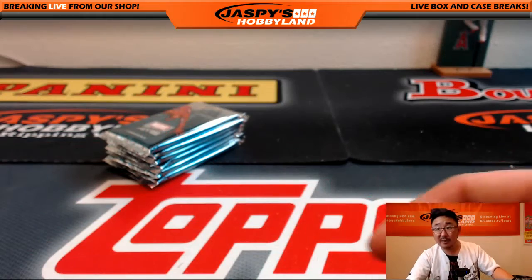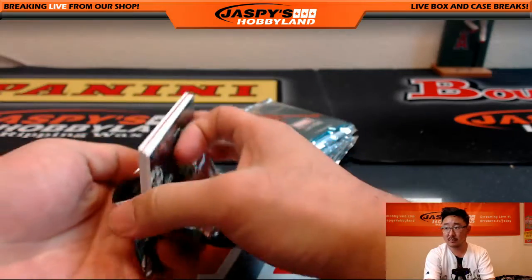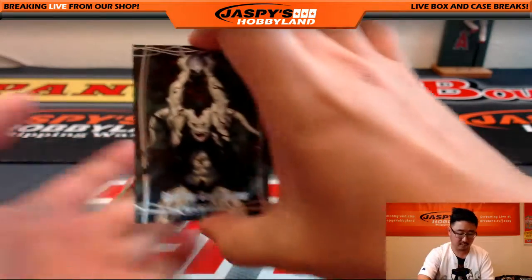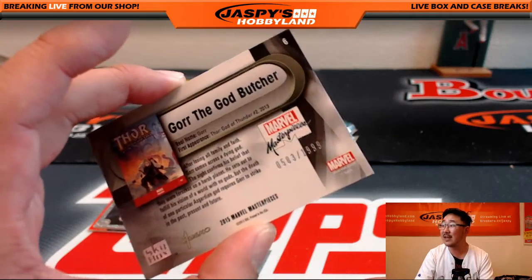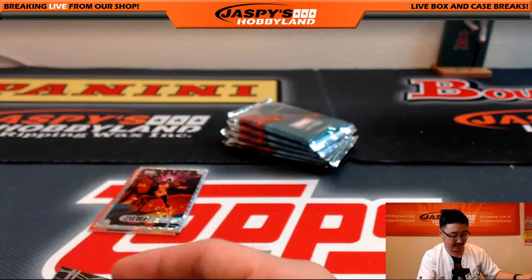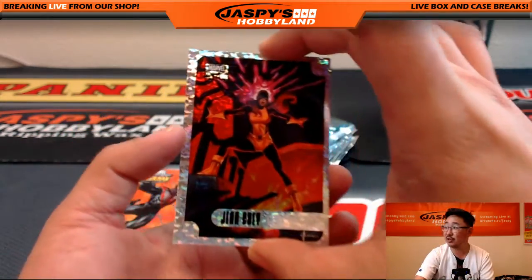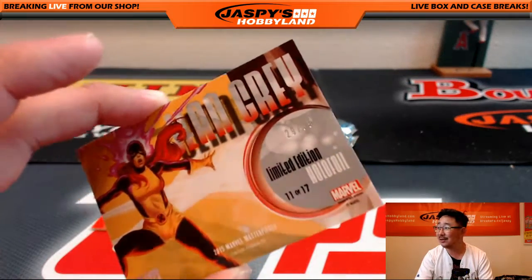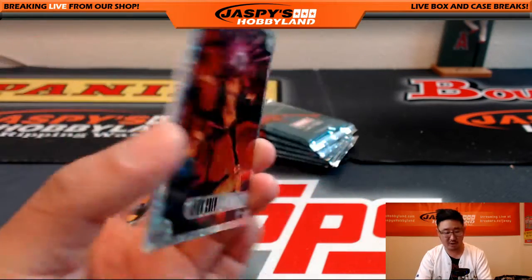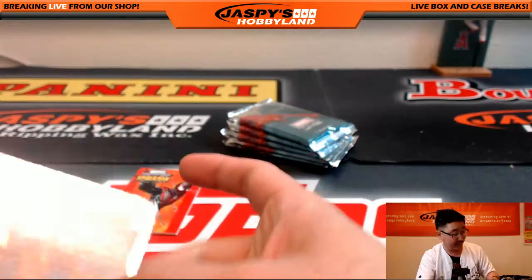That's the first half of the box, second half. Sometimes these are serial numbered — there's Jean Grey. It is: 29 out of 99. Nice limited edition hollow foil Jean Grey. Nice one — that's a good box.